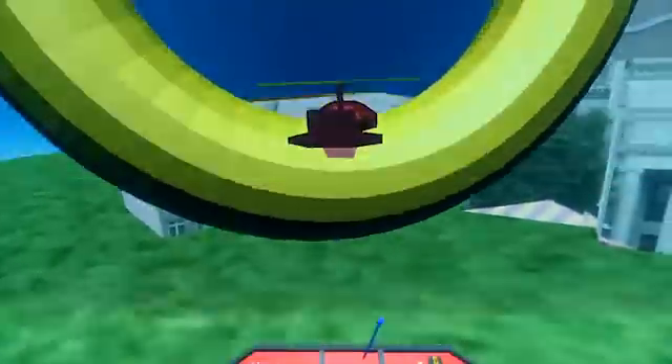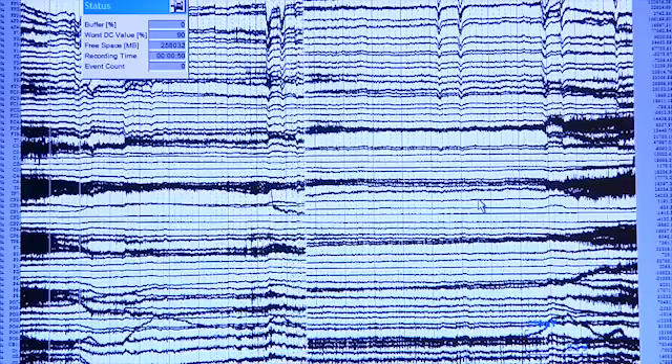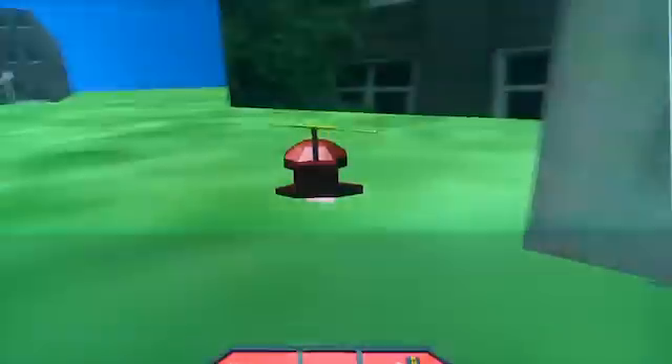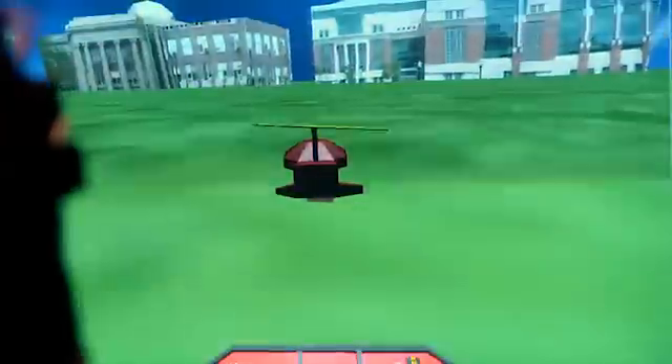When a participant thinks about a specific movement, neurons in the brain's motor cortex produce tiny electrical signals. The computer reads that digital signal, does all the processing, and extracts the brain signal to control the quadcopter.